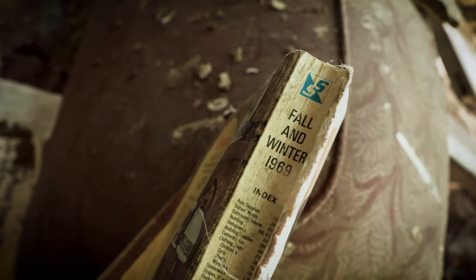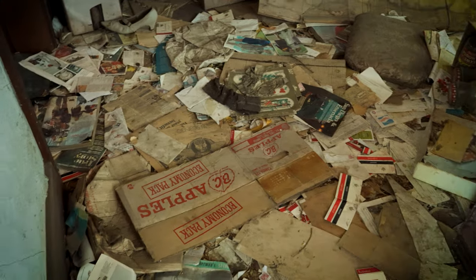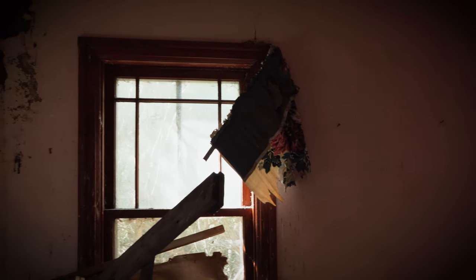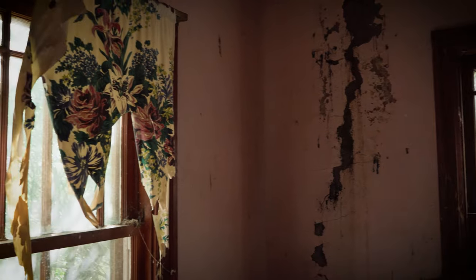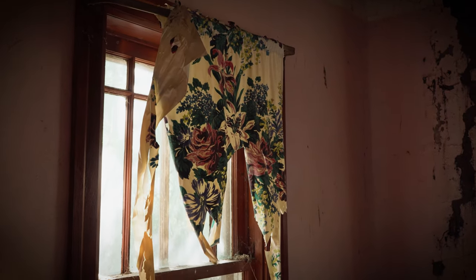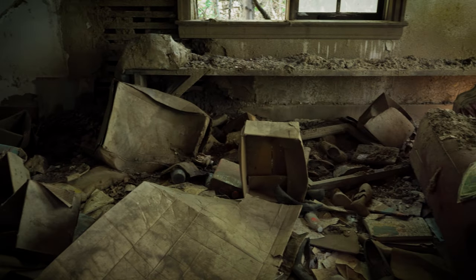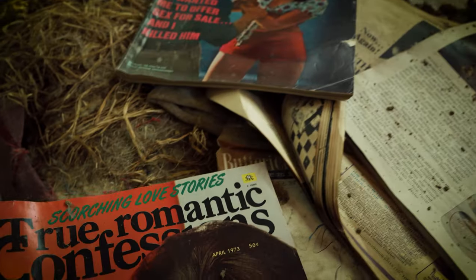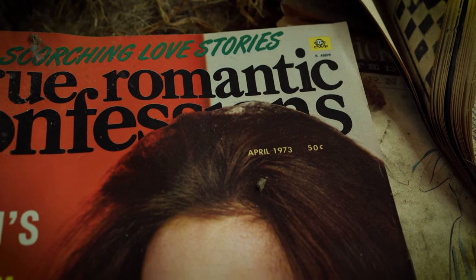There's an old catalog. Let's try to find a date here. Front cover's gone. There we go — fall and winter 1969. Yeah, look at all the papers just everywhere. And there's another one, 1973.